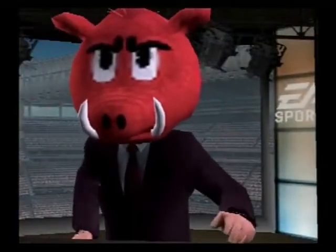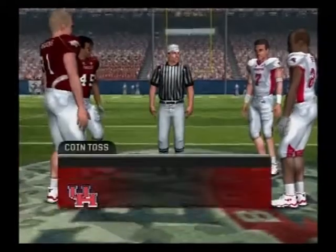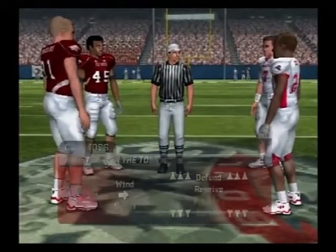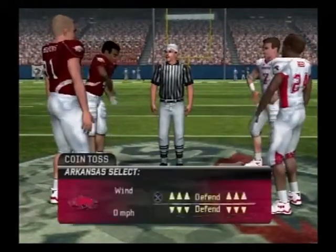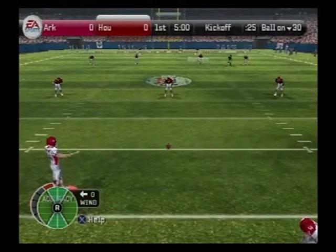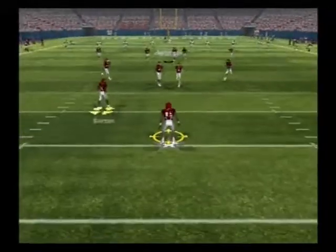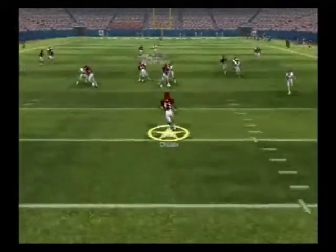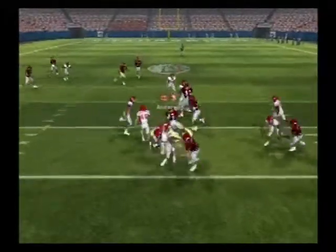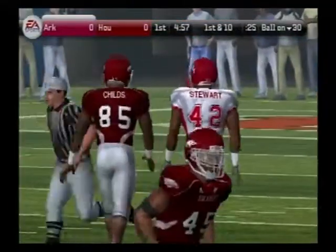There won't be any upsets today, Kirk. We'll see how this game plays out as they get ready for the opening kickoff. Short kick — he didn't get a hold of that one. Childs fields it at the 11. Now let's see what kind of success this offense can have as they come out onto the field for the first time today.